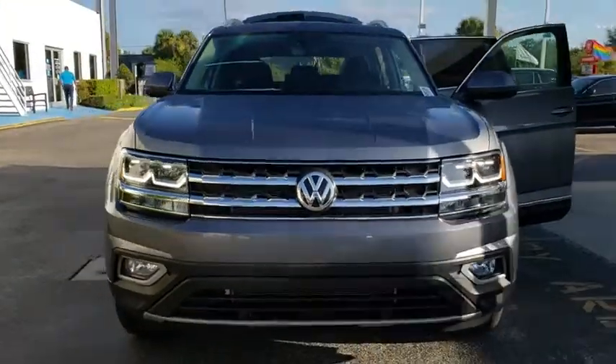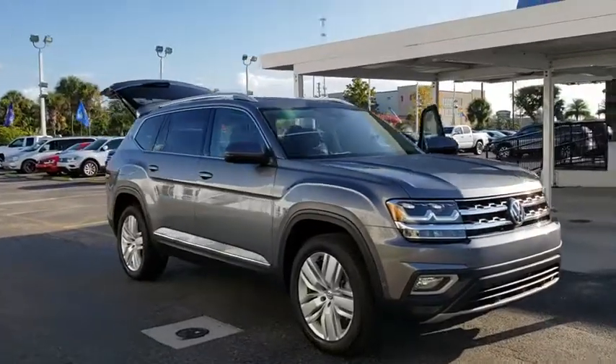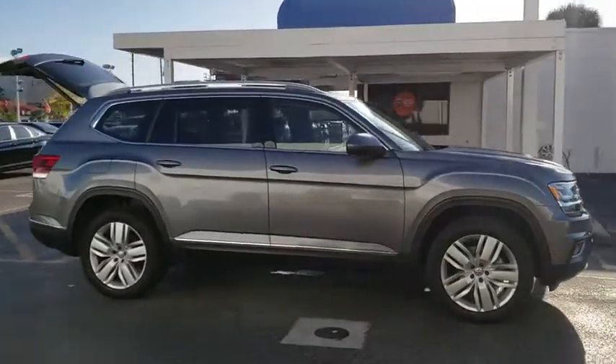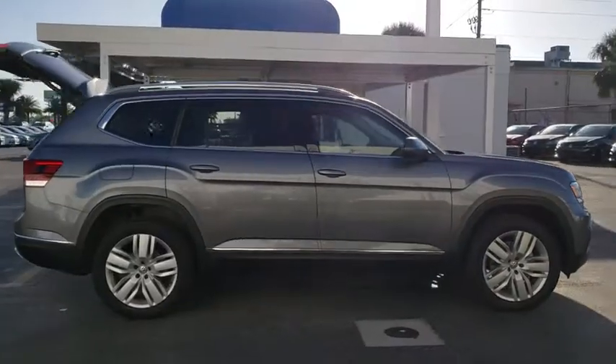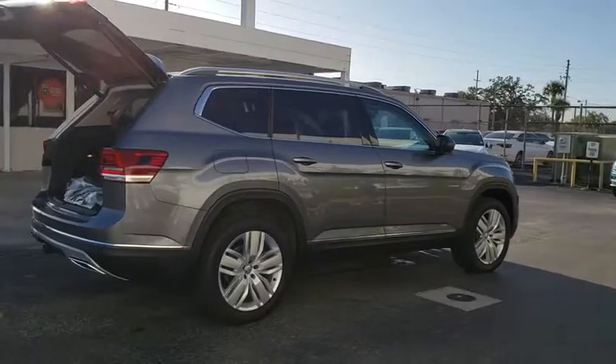The 2018 Volkswagen Atlas. The Volkswagen Atlas provides you all the flexibility you'd expect from a crossover vehicle with three rows of seating. The Atlas also features the latest in audio and safety technologies. Here are some of this vehicle's great options.